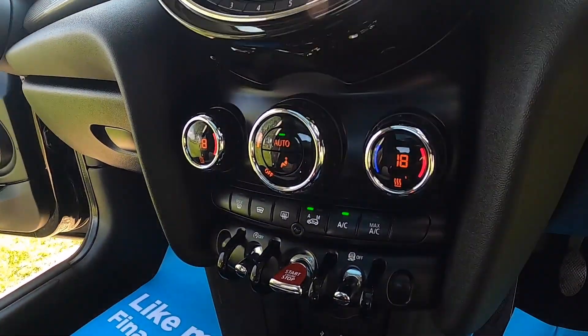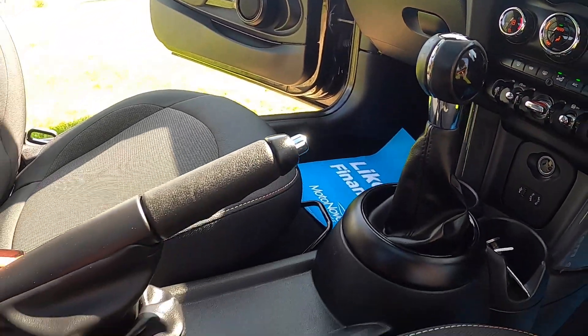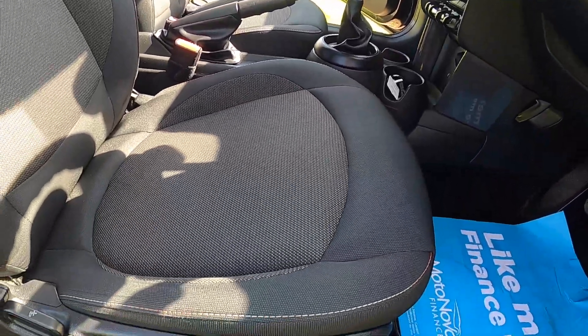Pepper pack models have dual zone climate control. This one's also got the optional heated front screen. It's got firework cloth upholstery.